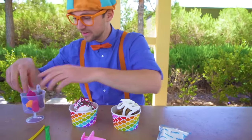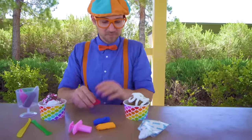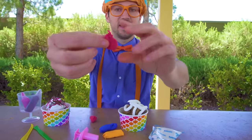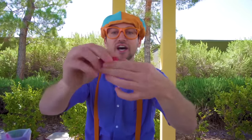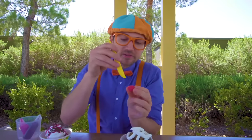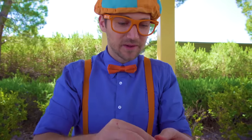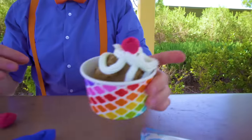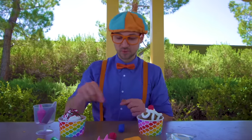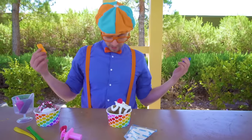That looks tasty! Look at what we have over here — some more toy molding clay. I think this deserves a cherry on top. Let's take some off right there and squish it, then roll it up. That looks like a cute cherry — let's put a little dimple up top. Let's put it right on the chocolate ice cream. Yum, that looks tasty! But like I said, be sure not to eat it. And this one looks like we have some blue and orange — my two favorite colors.